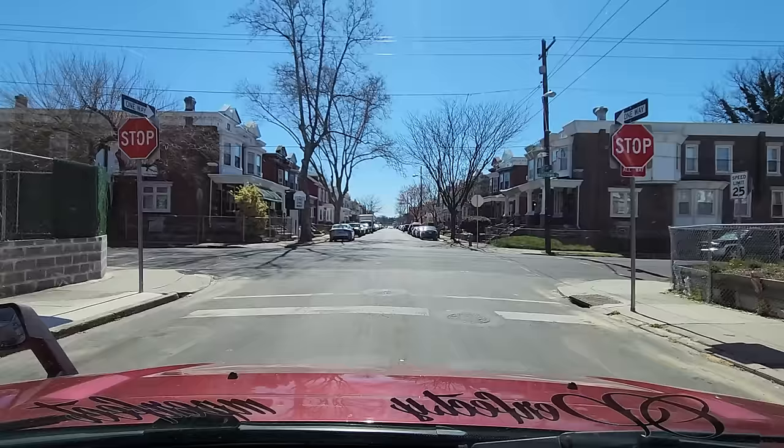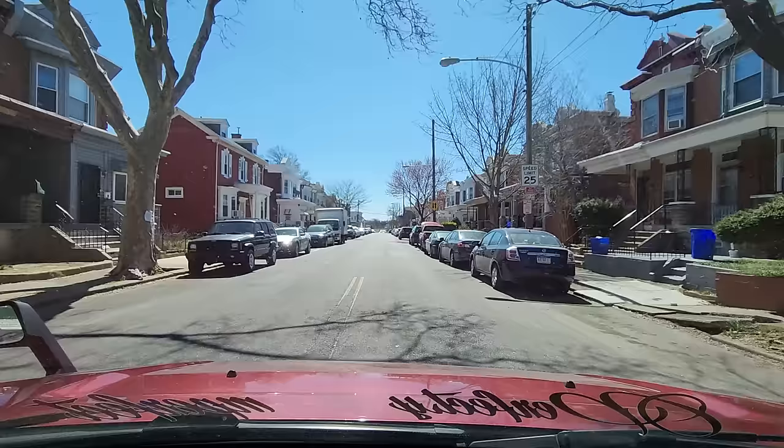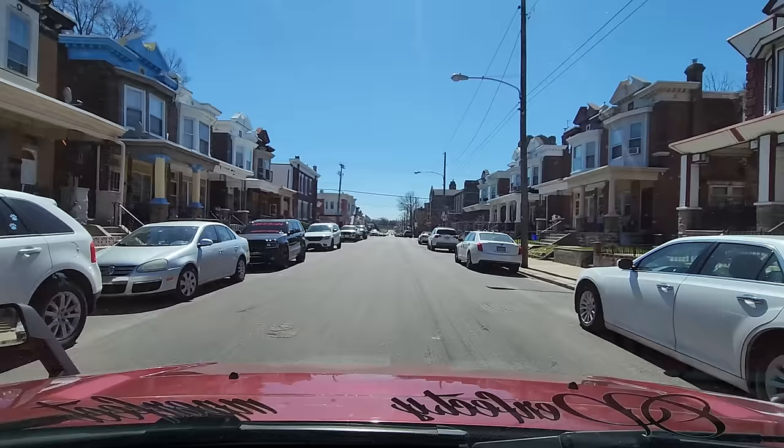We're back at 11th from Ruscombe. We're going to continue moving forward, traveling southbound on the 4900 block of 11th Street in Logan. Check out these rooftops — pay attention to those details. This is the third variation of rooftop. It's a whole different style from the first two that we saw, the ones on our right.